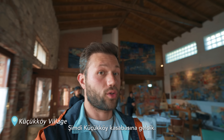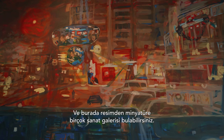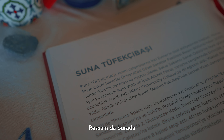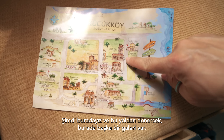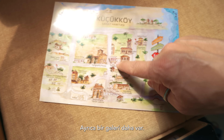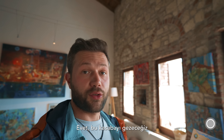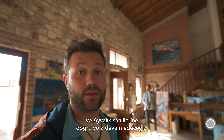We arrived in a village called Küçükköy, also known as Small Village, where you can find many art galleries — from paintings to miniatures. The painter is actually here as well and the paintings are so nice. We're wandering around in this village before moving on to the beaches of Ayvalık.